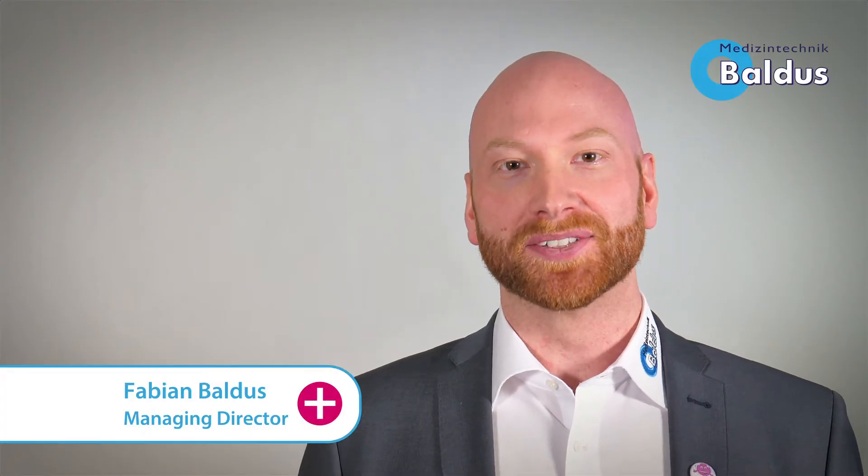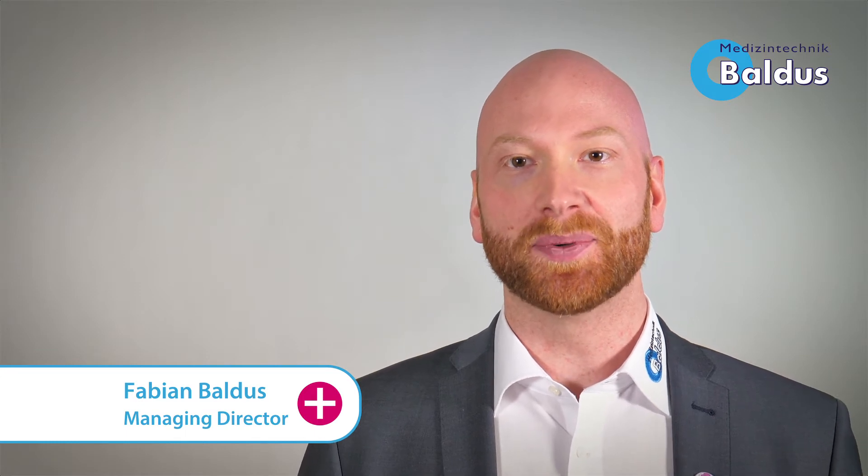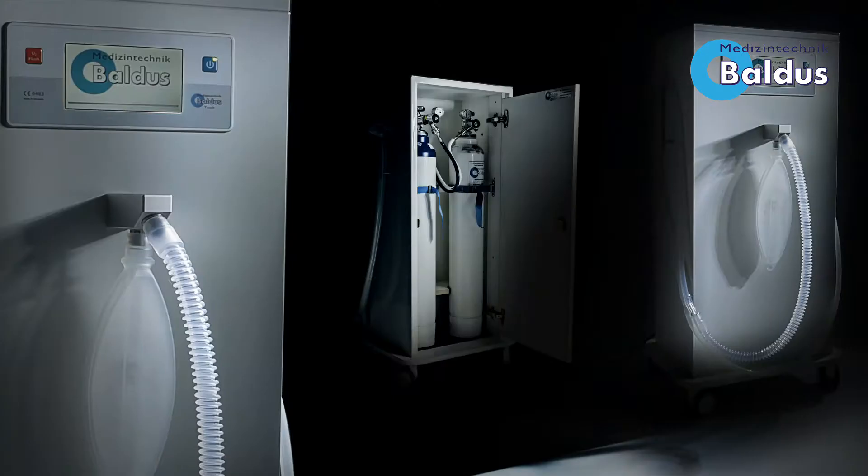Hi, my name is Fabian Baldus, Managing Director of Baldus Medizintechnik Company based in Germany. I'm proud to present the next generation of Oxygen Nitrous Oxide Mixer Unit, the Baldus Touch.